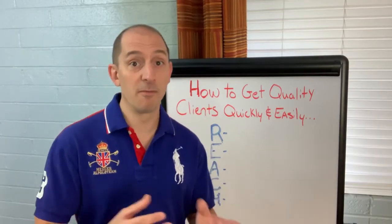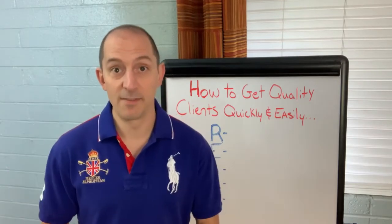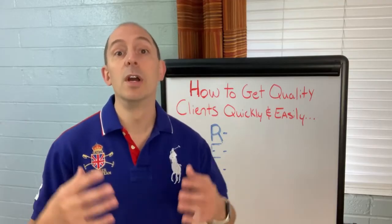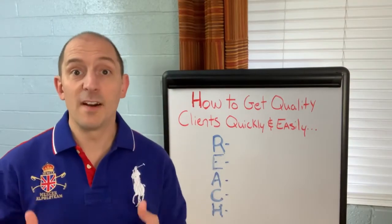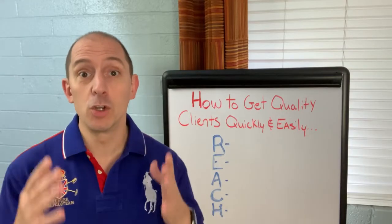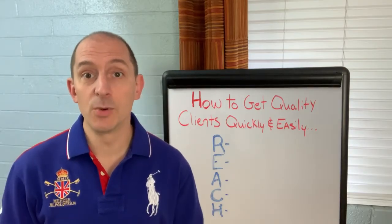Then it moved up from there from $5,000 to $10,000 a month, and then $10,000 to $25,000 a month. And this is a system that I'm going to show you in this video. If you want to find out how you can get a customized version of the REACH method for your business, click the link in the description down below. Okay, let's jump into it.